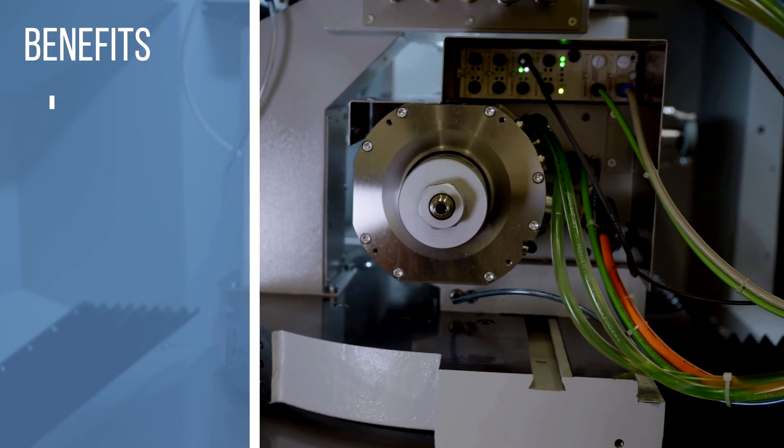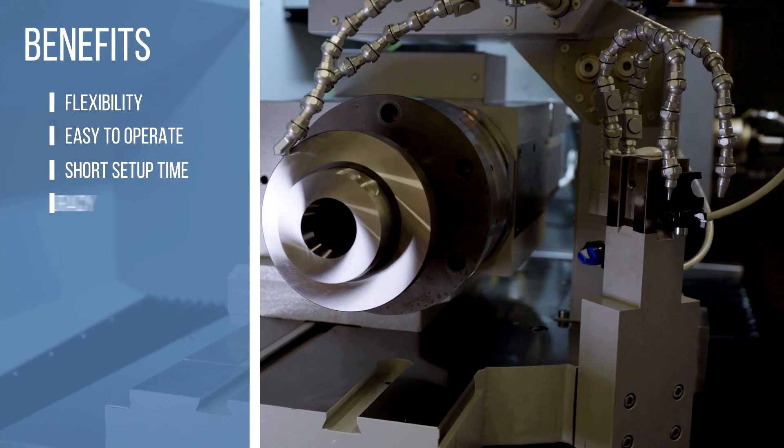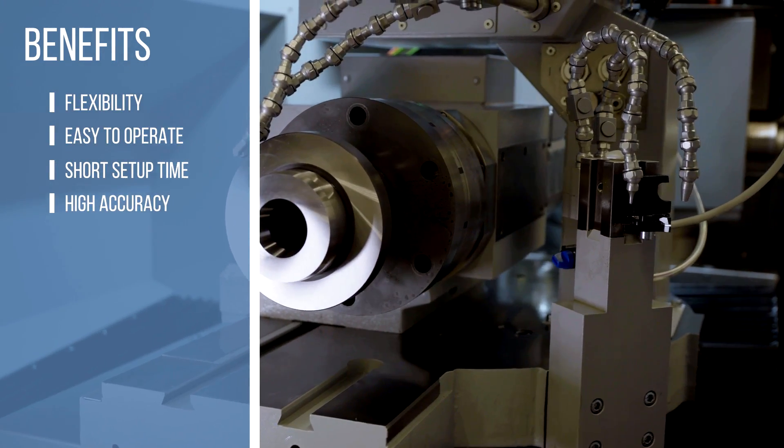Customers will benefit from higher flexibility, easy operation, short setup times, and high accuracy. Because of the universality of the WUMA 1000, we have a wide range of industries in our focus, such as machinery, die and mold, aerospace, and hydraulics, just to mention a few of them.